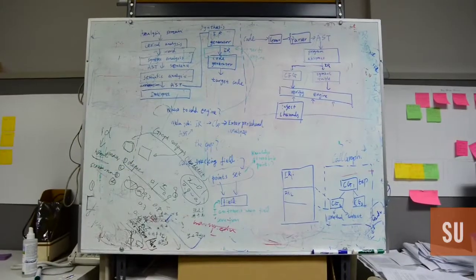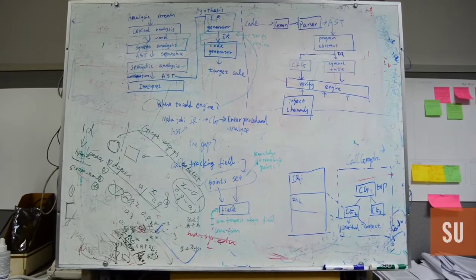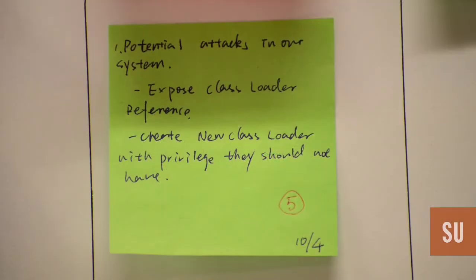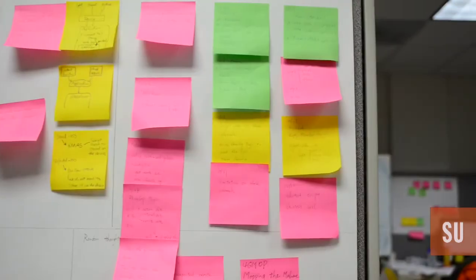We're looking at a new trend in smartphone technology called HTML5-based mobile apps. By 2016, 50% of apps are going to be based on that technology. What are the potential security consequences? We actually did a very systematic study to look at all the possible attacks.